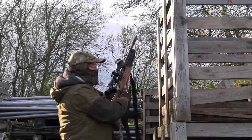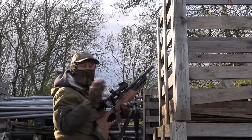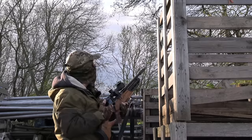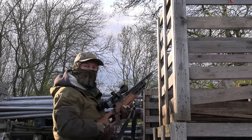Well that's the first pigeon in the bag. Again he was being blown around on the branch and there was a twig in front of him waving around, so I had to time the shot just right, but I hit him really hard right in the middle of the chest and he's gone straight down.